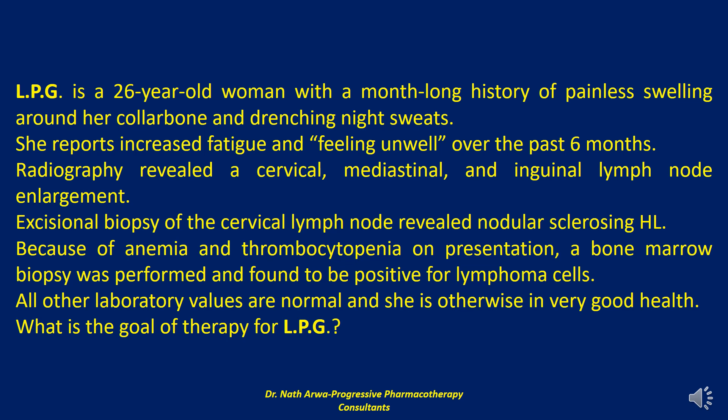Prognosis is multifactorial and incorporates systemic symptoms, stage of disease, and the size of the mass. The International Prognostic Score (IPS) for Hodgkin lymphoma describes hypoalbuminemia (albumin less than 4 g/dL), anemia (hemoglobin less than 10.5 g/dL), male gender, age above 45, stage 4 disease, leukocytosis (WBC count above 15,000 per mm³), and lymphocytopenia (lymphocyte count less than 8%) as adverse indicators.